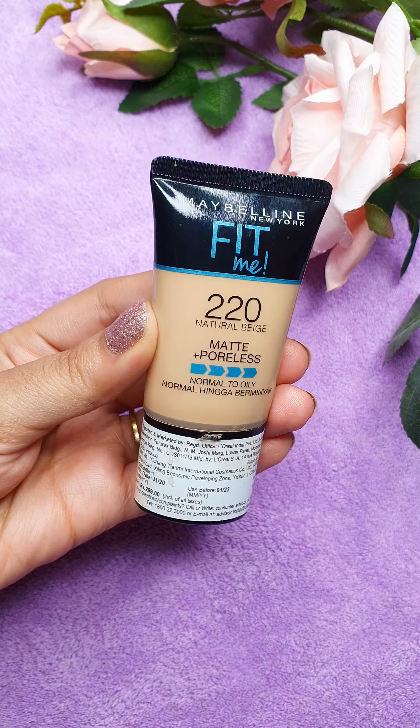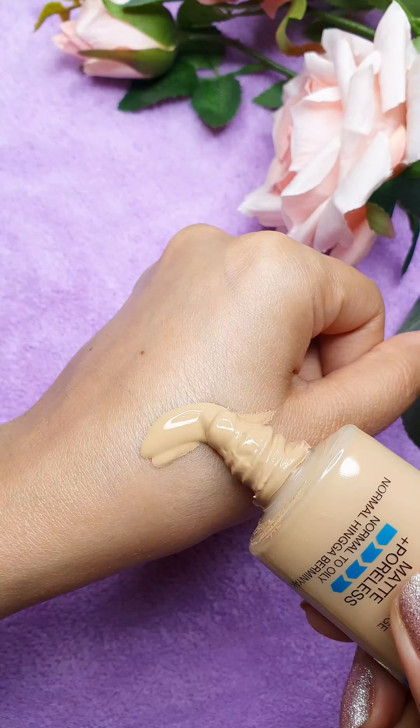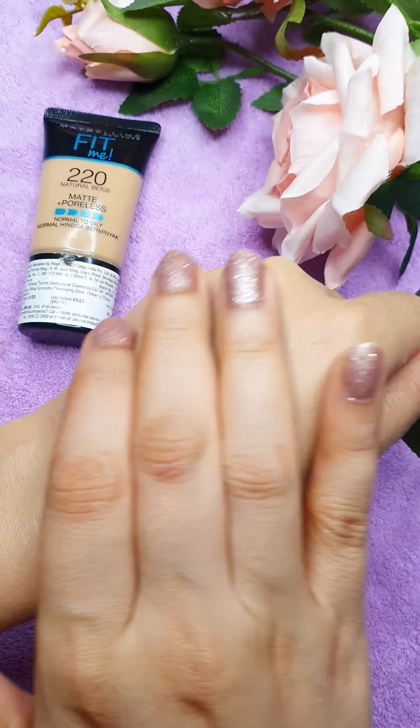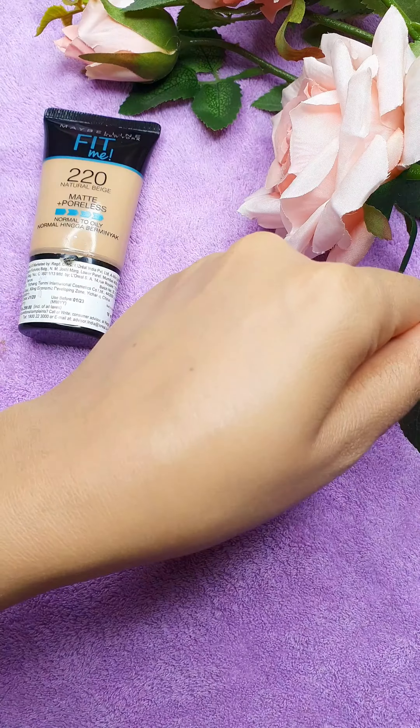Next one is the Fit Me Foundation. This one is a mini size. Sometimes I use shade 220 and sometimes 128. This is matte — it doesn't clog the pores and is super lightweight on the skin.